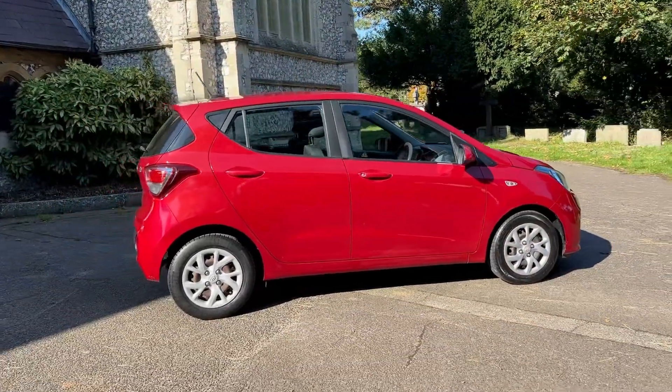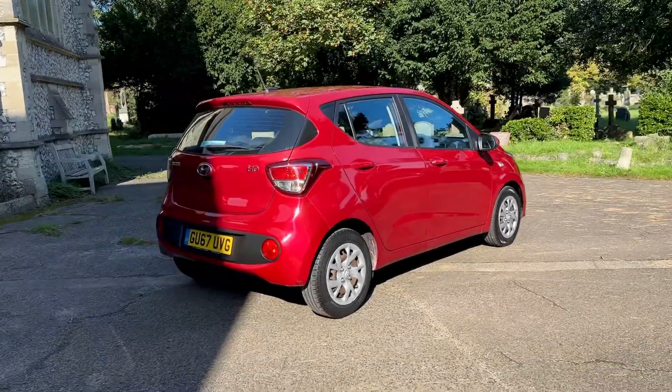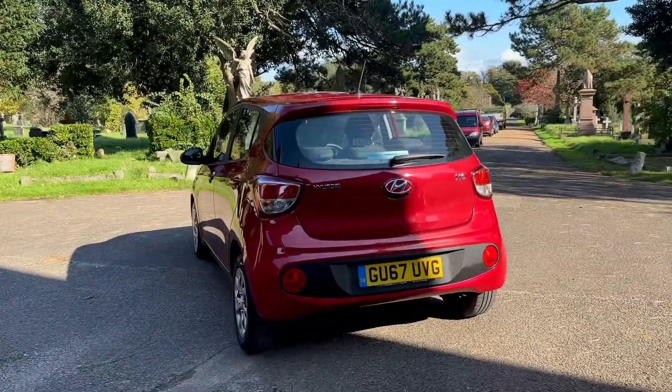It's fully up-to-date on service history, just serviced at Hyundai last month, and also MOT'd at Hyundai last month with no advisories. The number of services is around six or seven — please check the advert for accuracy.